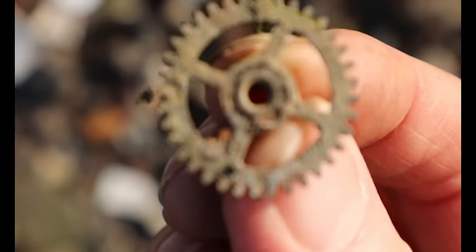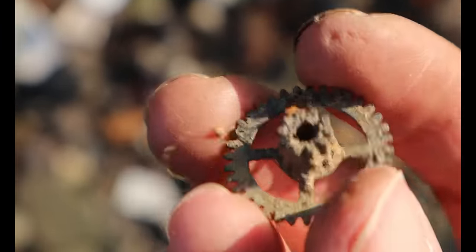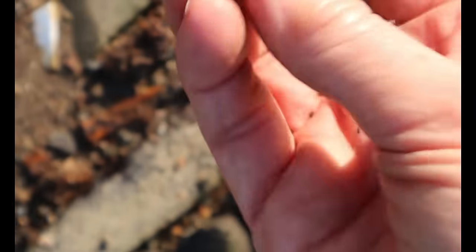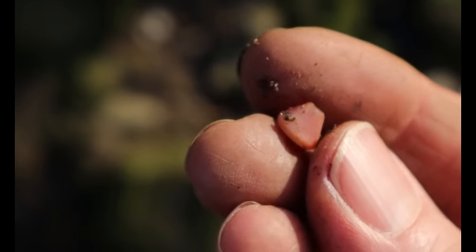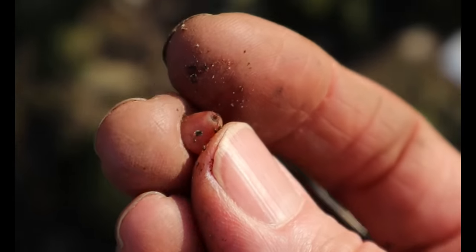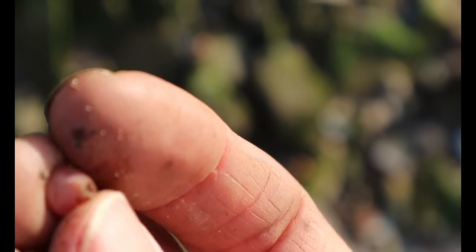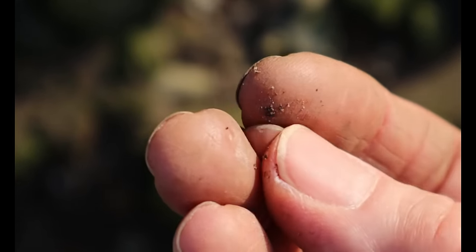One of my favourite things here — little cogs, I love them. And what's this — another bead? This is a strange one, it's sort of cone shaped. It's meant to be like that — sort of cone-shaped. It's a sort of opalescent pink. Haven't found one like that before.